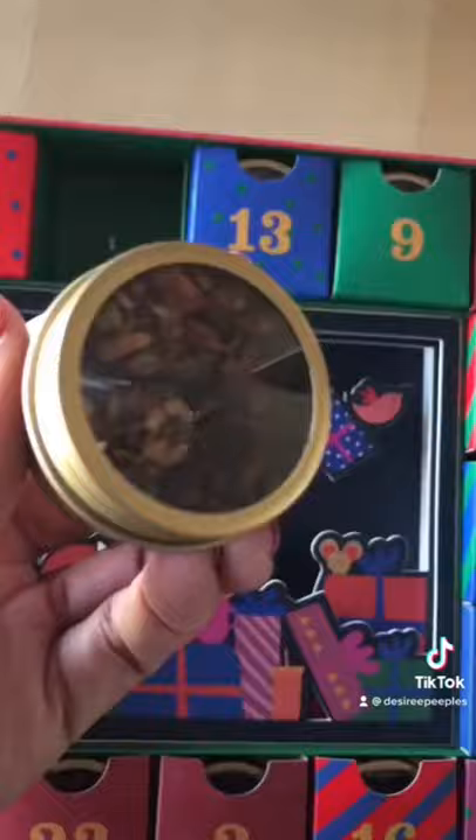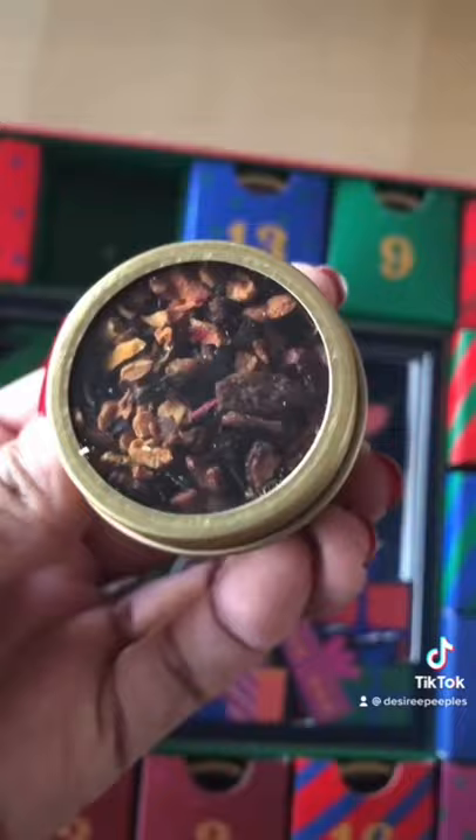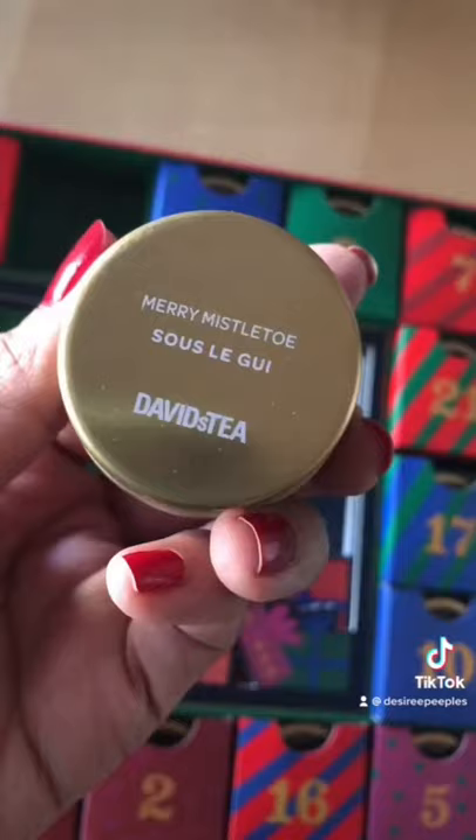This is day one, and as you can see, the teas are individually packaged in these cute little tins. I'm looking forward to giving this one a try. This one is called Merry Mistletoe, so stick with me tomorrow and we'll see what's next.